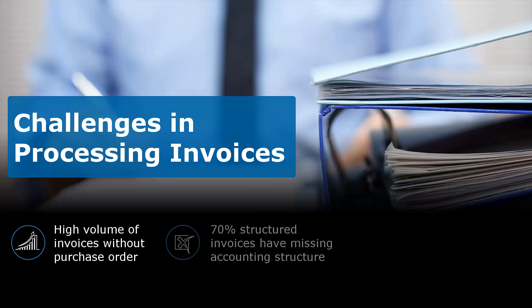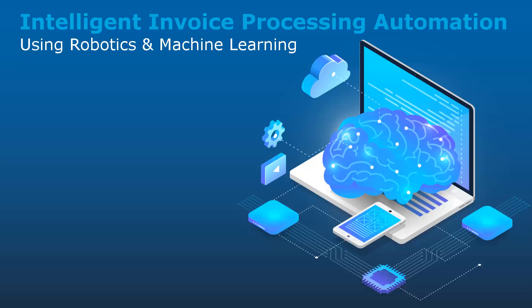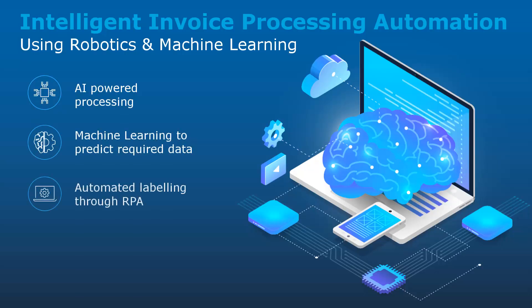Manually validating and labeling a high volume of invoices without a purchase order is a challenge. Our integrated solution uses machine learning and RPA for automated processing of invoices.